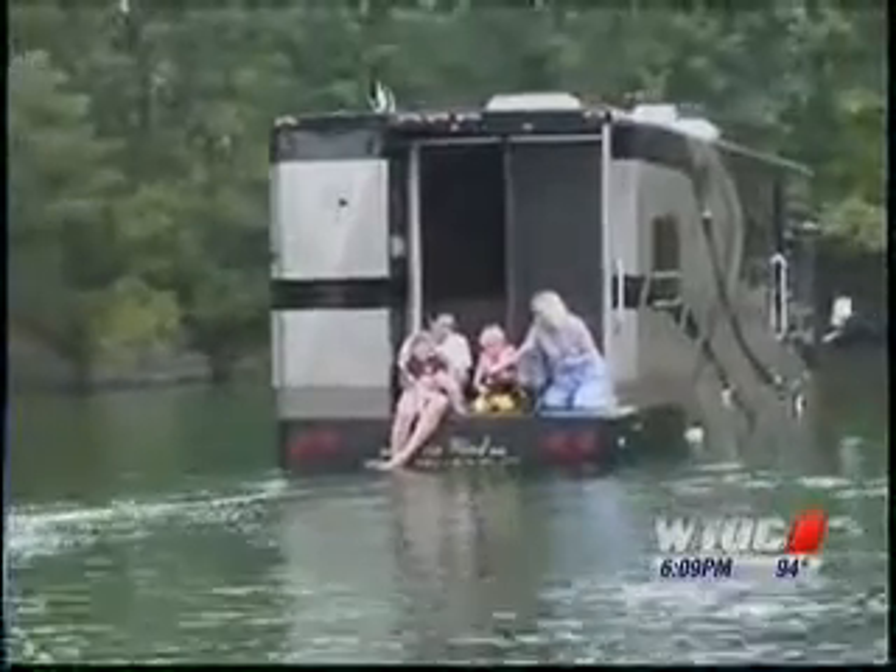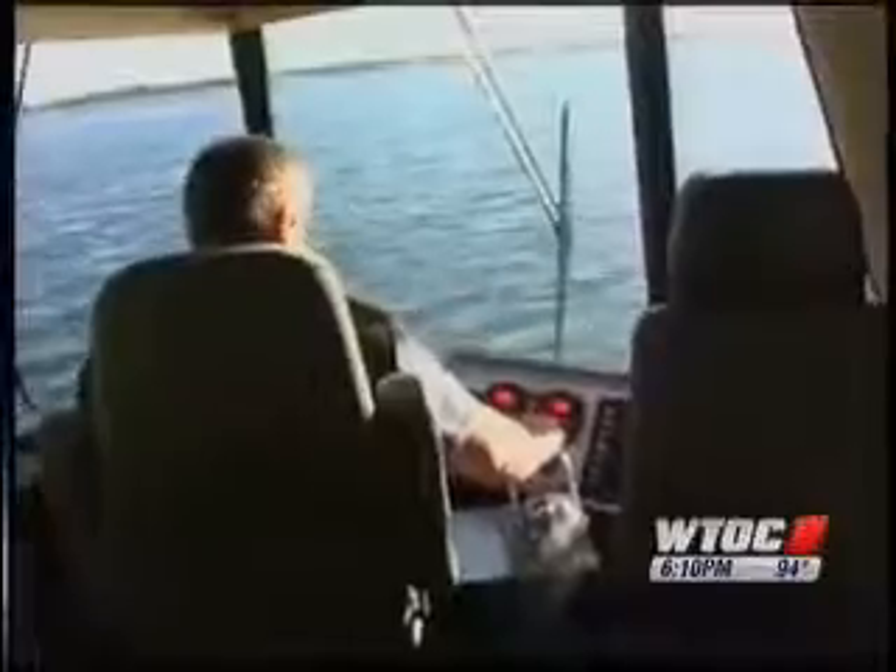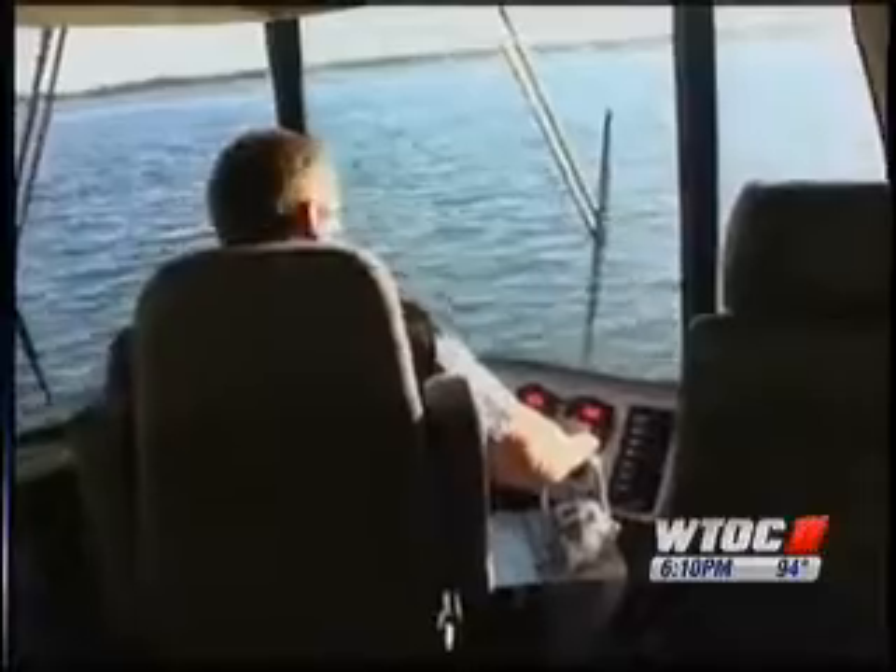Each one is built with their special patent. We're the only U.S. Coast Guard certified vessel that is unsinkable. We have flotation foam in our vehicle — you can pull all of the drain plugs out of the bottom of the boat, and it remains upright and afloat.